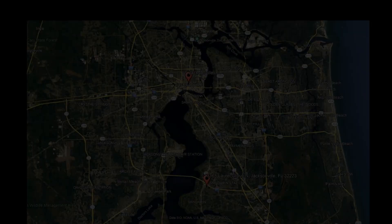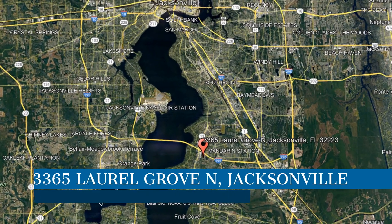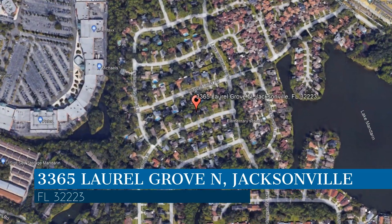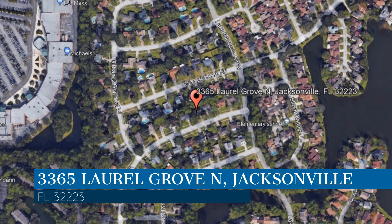Check out this available property and make it yours today. This property is located at the address on your screen. We are Green River Property Management, a leader in Jacksonville Property Management.